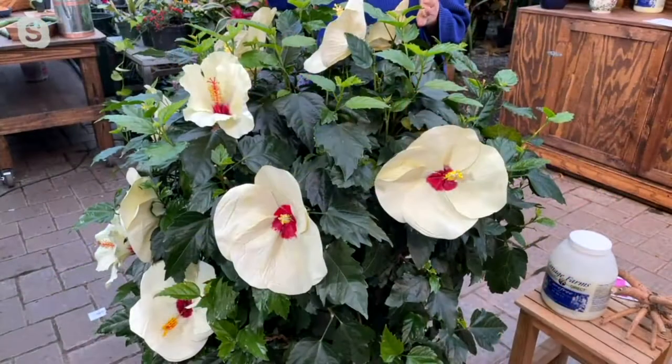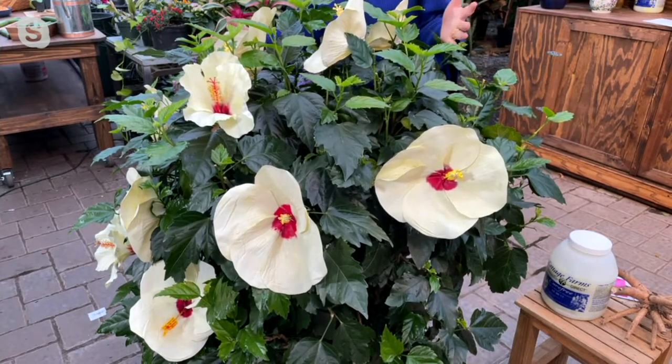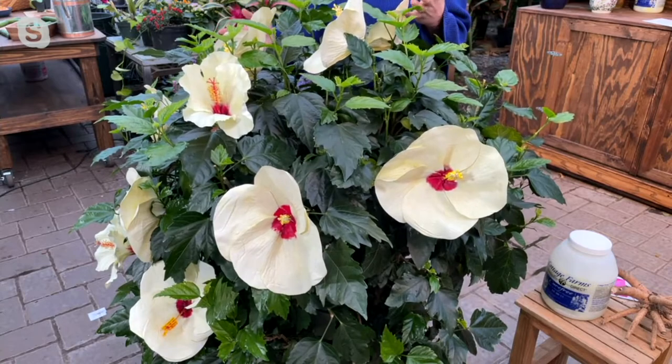If you're looking and thinking, I can't have these — well, you're wrong. These can grow in the coldest of winters and they can tolerate the heat. Almost everybody in the country can grow these hardy hibiscus.